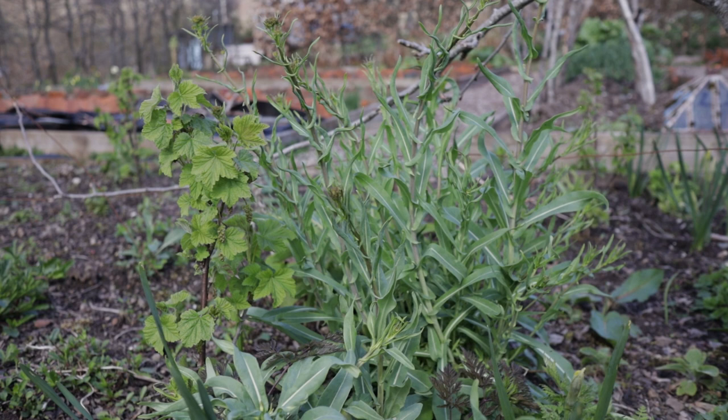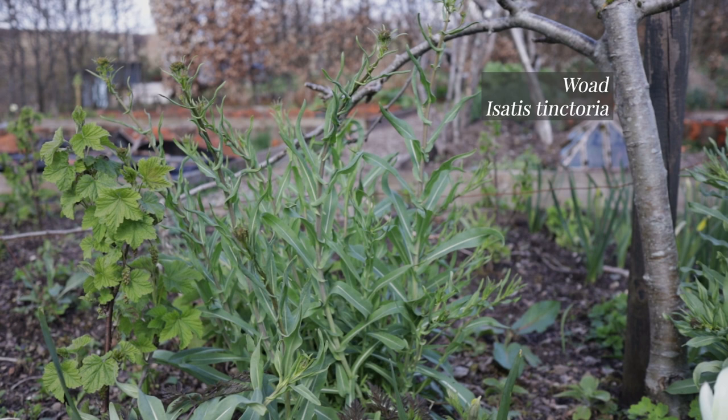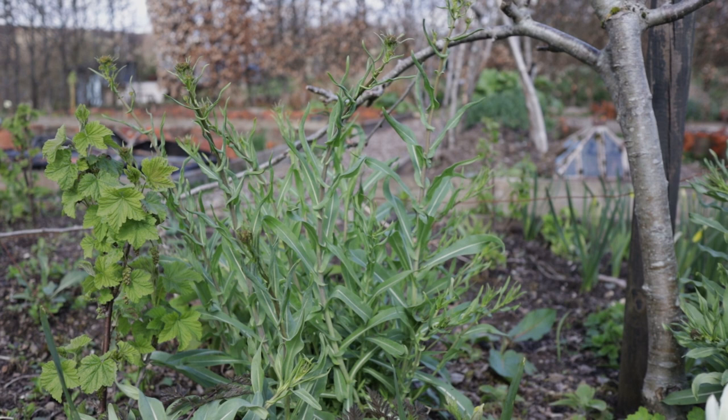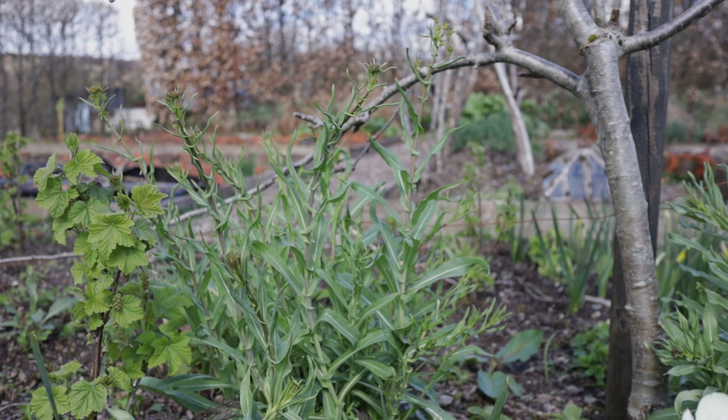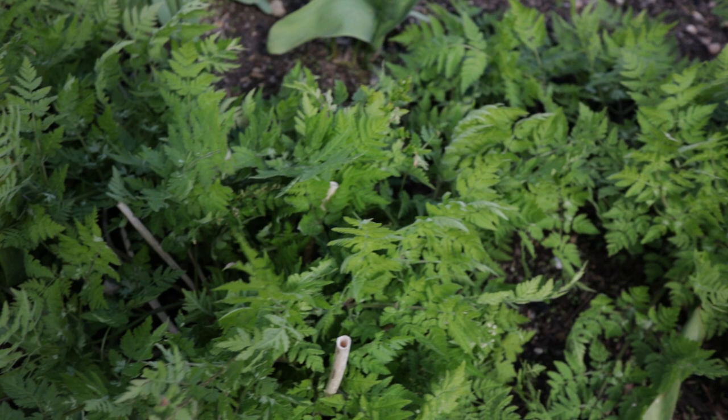This is a red currant bush — you can just see the fruit is beginning — and then behind it is a woad plant. I won't be able to dye from this woad because it's going to flower, but the flowers are the most magnificent things. Seriously, you would grow them just for the flowers, not the dyeing. The plant I am dyeing with right now is here — this is all Sweet Cicely, which has a slightly aniseedy smell and is my favourite dye plant of this time of year.